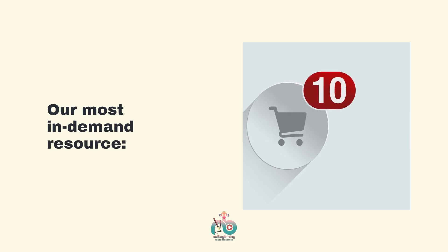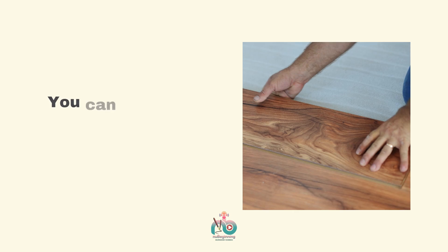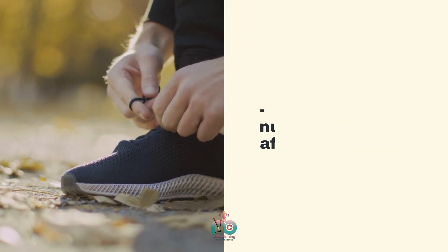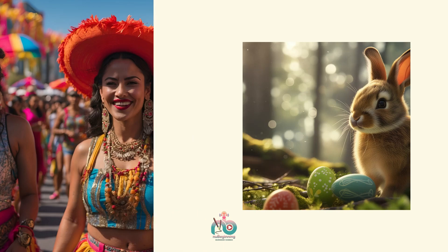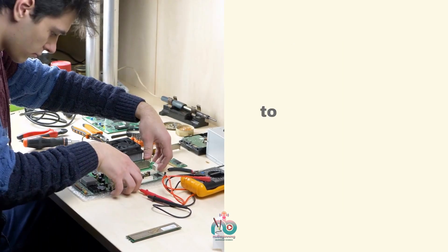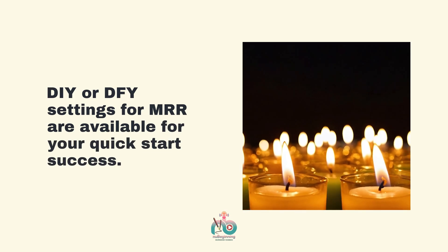Our most in-demand resource is at Newbeginning.com/freebies for you. You can become our affiliate and earn 50% commission at Newbeginning.com/affiliate-program. Our course package that proved $4,000 revenue in a week is now available as a PLR with MRR — master resale rights — at 90% off. Grab it and start making money immediately. DIY or DFY settings for MRR are available for your quick-start success.